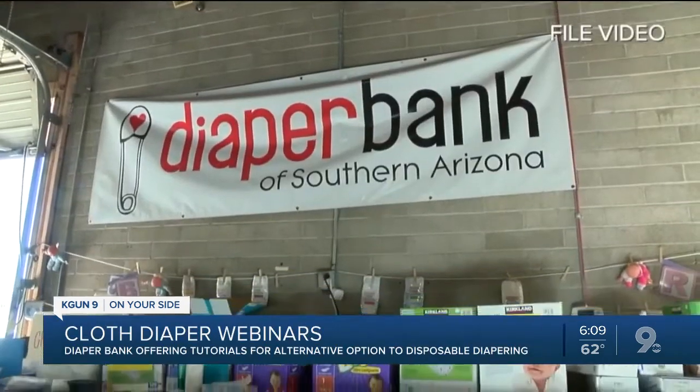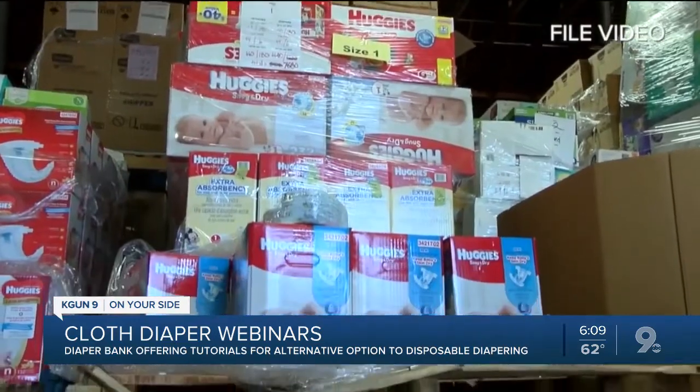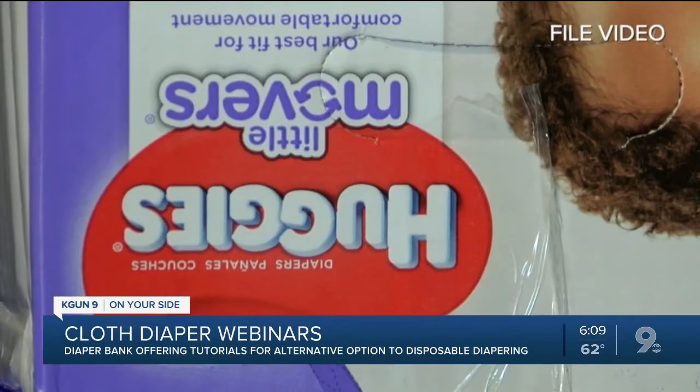With the COVID-19 outbreak, it has exacerbated these situations, especially for families who are already struggling. Leslie Pike with the Diaper Bank says, despite the pandemic, year-round low-income families struggle to buy products in bulk, so they resort to buying the smaller quantity packages.